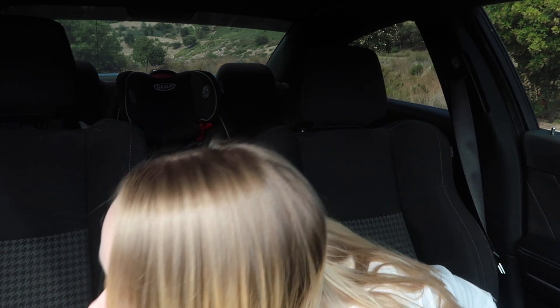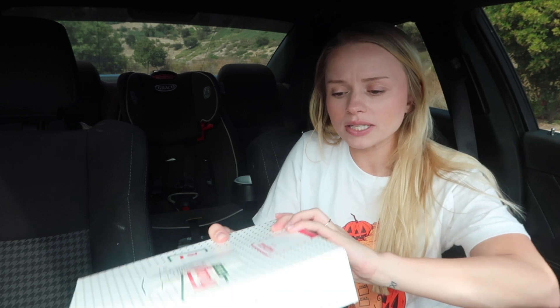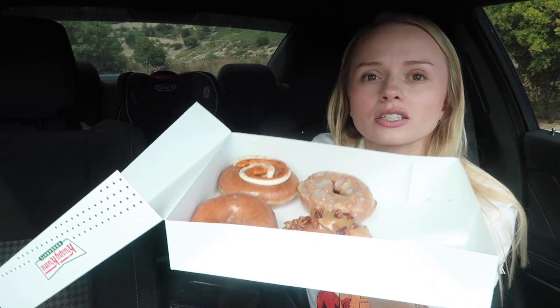Hey guys, welcome back to another video — a Krispy Kreme video! Krispy Kreme came out with new pumpkin donuts for fall, and I had to go get them. I was debating whether to get a dozen or just one of each. I've tried the pumpkin spice cake donut before — I get it every year for like the past five or six years and it's always so good. Krispy Kreme isn't one of my favorites, but they do make a really good cake donut. These look so good!